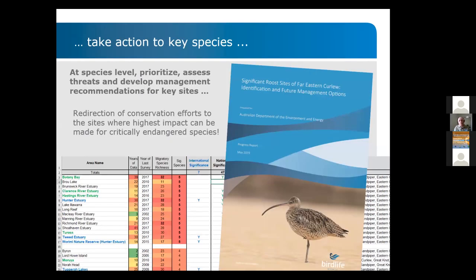The directory also enables us to take action specifically for key species. We can target species such as the Far Eastern Curlew by prioritizing and assessing threats at those sites most important to the species, and then develop management recommendations. It is really about getting action to those species that are under the most threat.